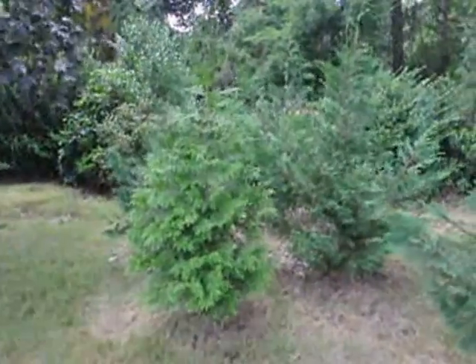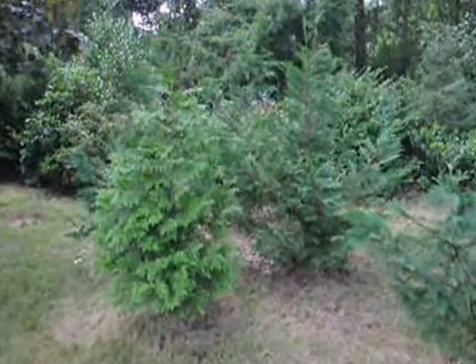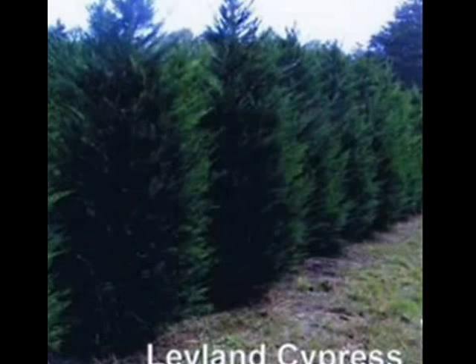When we use our plants, we like to break it up, and you can see that we use Leland cypresses and green giants. Although a Leland cypress is a full sun plant, it can grow in the shade — it just has different attributes to it.